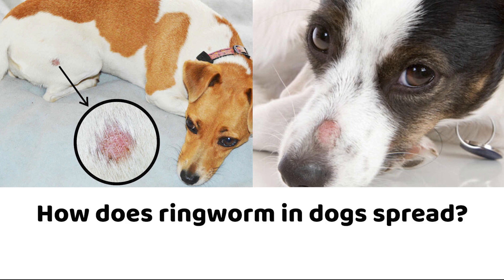How does ringworm in dogs spread? Ringworm in dogs is mainly spread by direct contact with infected animals, but it can also be transmitted by contact with contaminated objects — anything from a food bowl to the carpet. Contact with the fungus is more likely to result in infection if there is damage to the skin already. Fungal spores can survive in the environment, including all household surfaces and upholstery, for up to two years. A ringworm-infected dog will shed fungal spores and infected hairs around the house.